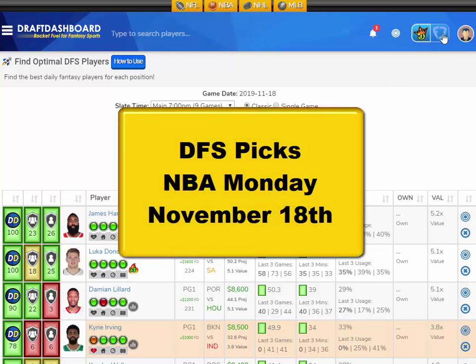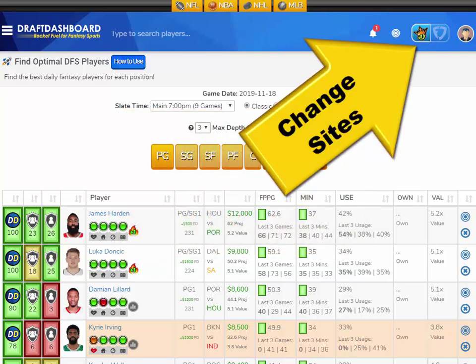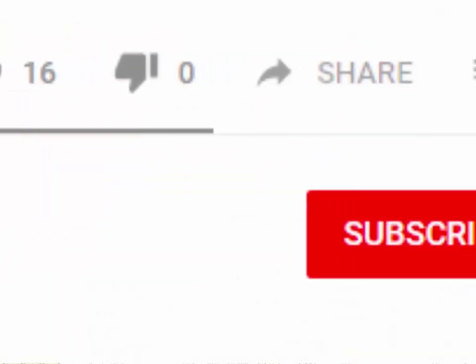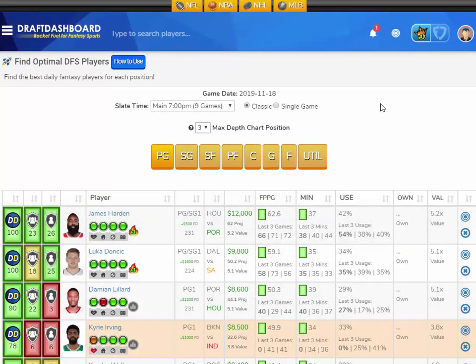What's up guys? This is Chris from DraftDashboard.com. Here are my DFS picks for NBA Monday, November 18th. These picks apply for DraftKings and FanDuel. In this video, I'm going to go over my top picks for today's NBA slate.